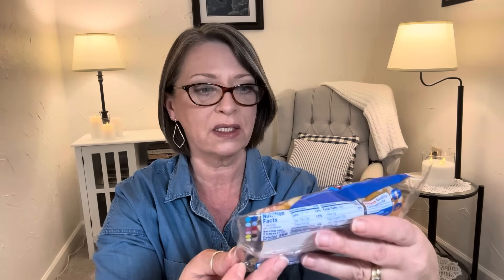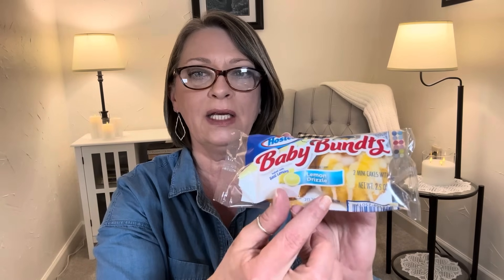These are so good — if you like lemon, find these and try them. They're the Hostess brand, which everything from Hostess is delicious. These are called the Baby Bunts, and they're baked with real lemon and are lemon drizzled. Two mini cakes in here — like two little tiny bun cakes, lemon with a vanilla glazed drizzle. Are these good? They're so delicious. I had two packs and one is already gone. If you're a lemon lover like me, try these — you will like them. So good.